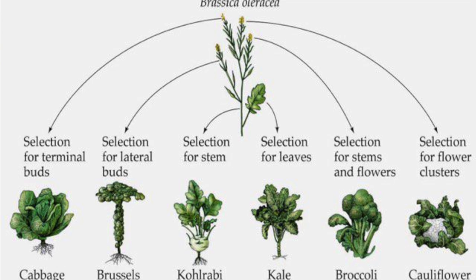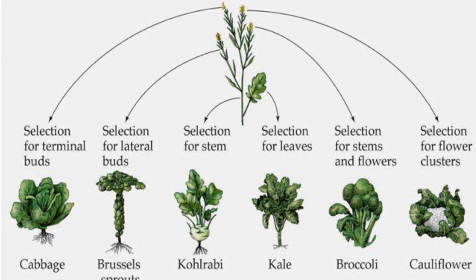Some other common cruciferous vegetables other than kale and bok choy are broccoli, cauliflower, cabbage, arugula, Brussels sprouts, collard greens, watercress, and radishes. These are all extremely healthy foods being rich in vitamins, minerals, fiber, and antioxidants, but cruciferous vegetables definitely have some attributes that make them unique.